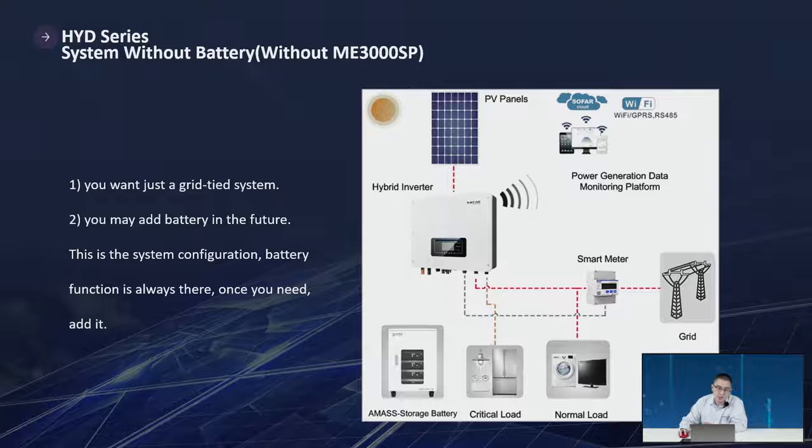Second, a system without a battery: for other hybrid inverters (not ME3000SP, which requires a battery), our inverter can work as a grid-tie inverter. If you later want storage, just add the battery. It's easy system expansion — the battery function is always built in; once you need it, add it.